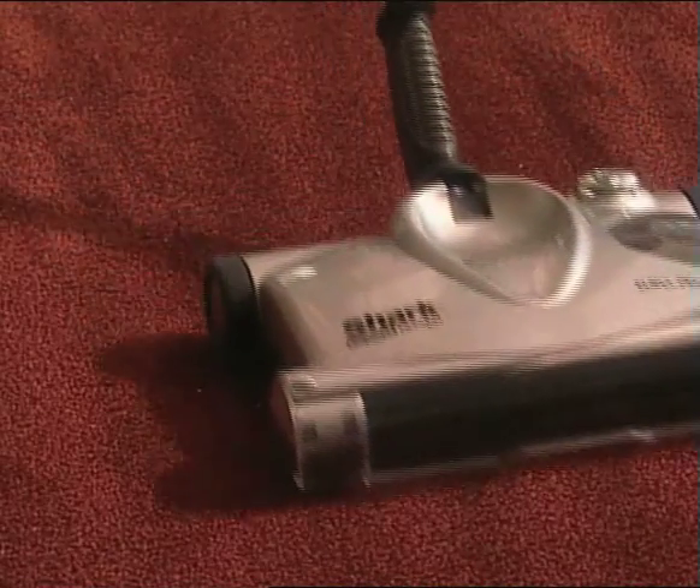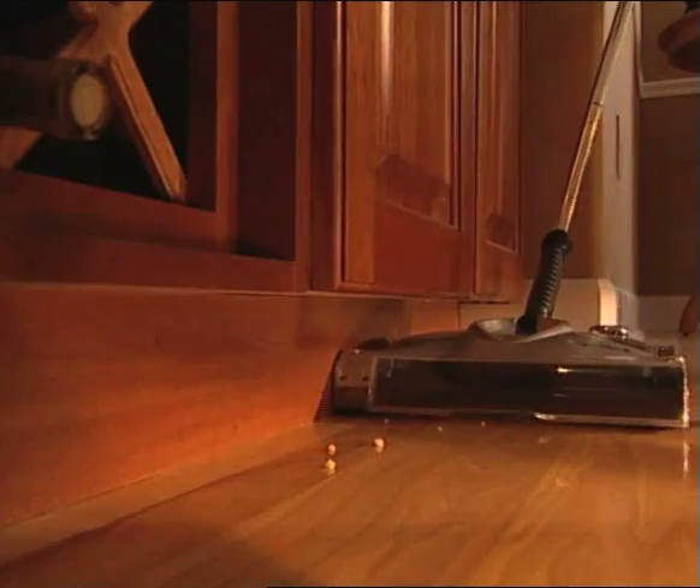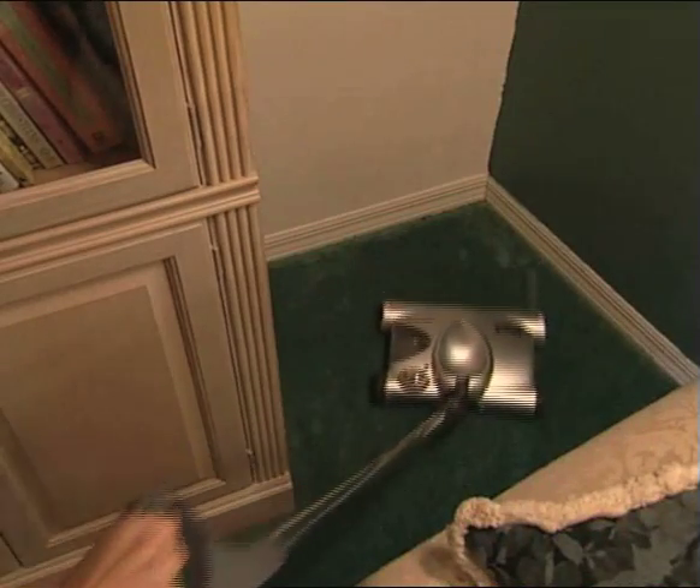The Shark Cordless Sweeper does it better, faster, quicker, on more surfaces, in less time, with less effort, for all the ways you live — in your home and outside, everywhere and anywhere.